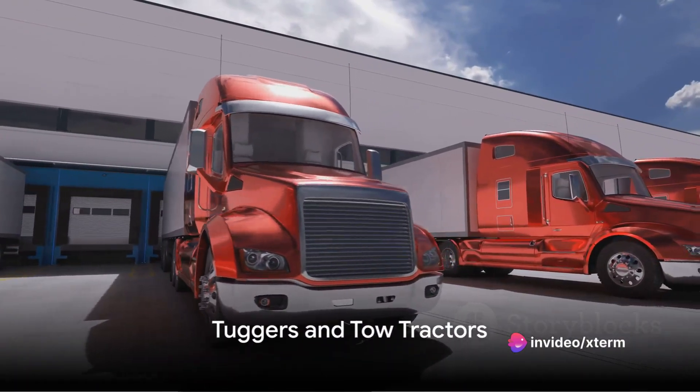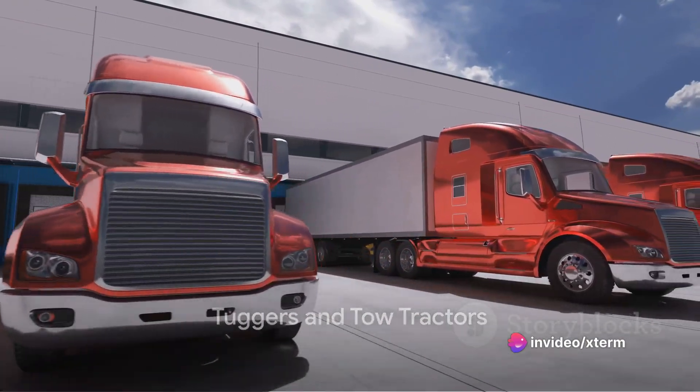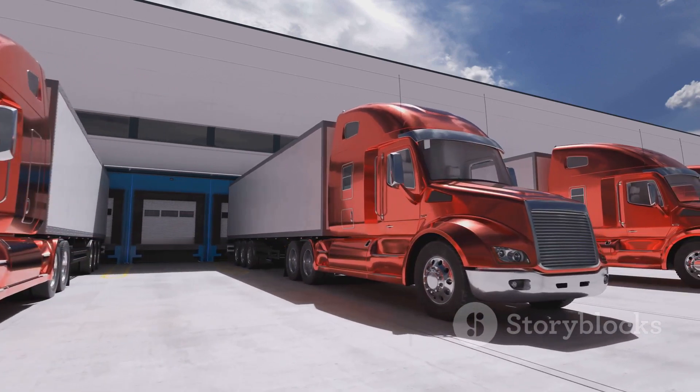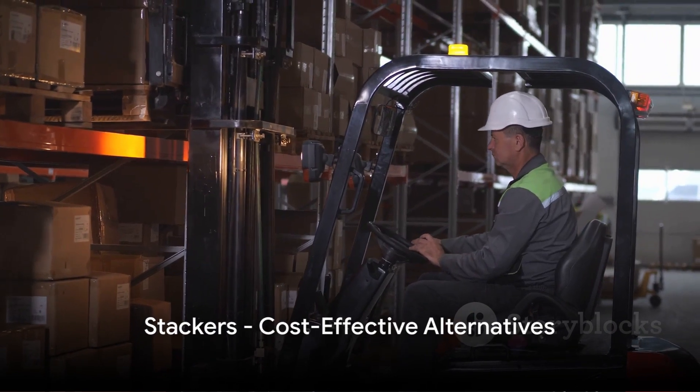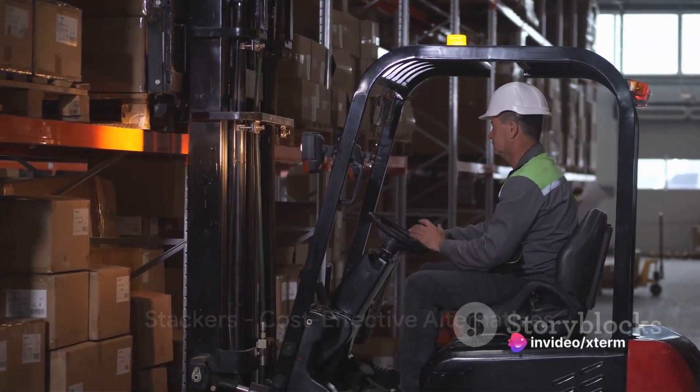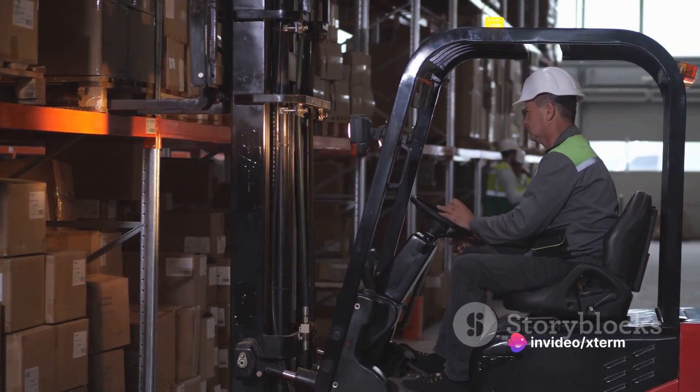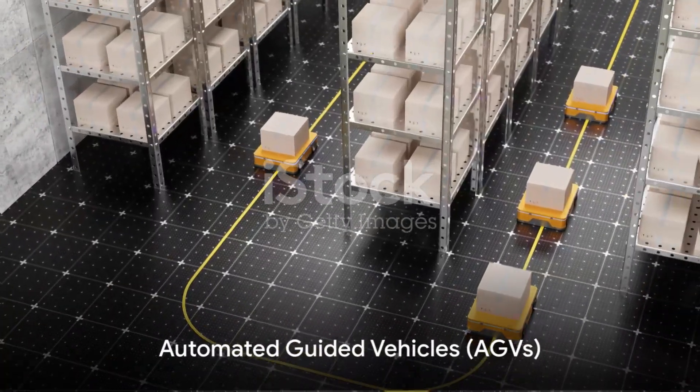Then we have tuggers and tow tractors. Tuggers are perfect for moving multiple loads at once, while tow tractors are ideal for longer travel distances within the warehouse. Stackers, including walkie stackers and rider stackers, are used for stacking pallets on racks. They are a cost-effective alternative to forklifts and can maneuver in tight spaces.